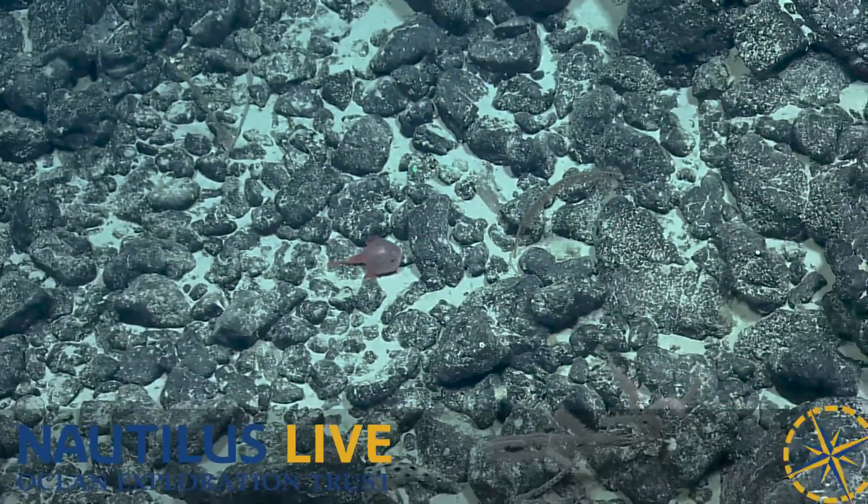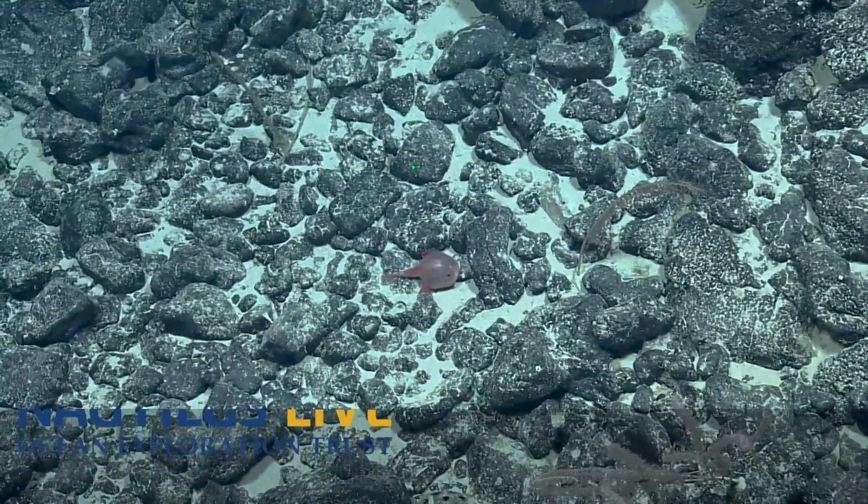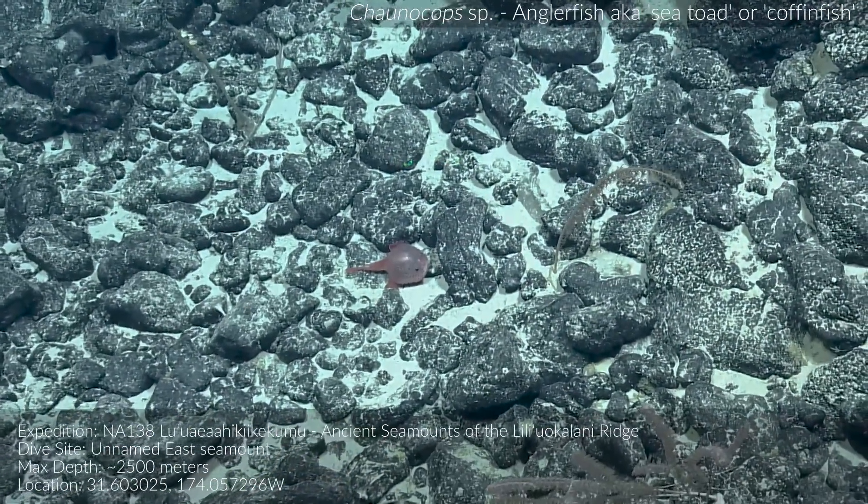What is that? Oh, that's a Chonacops. Chonacops. It sounds like a Pokemon.